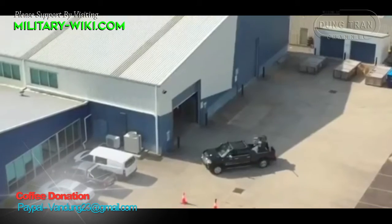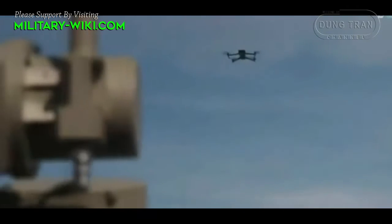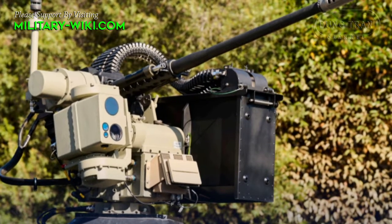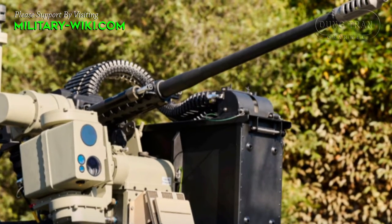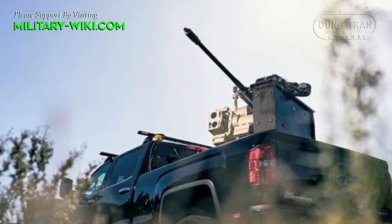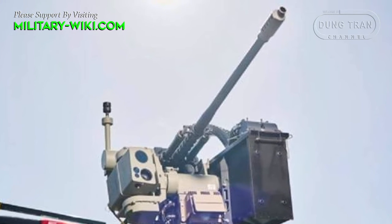According to the manufacturer, Slinger's price tag is less than $1.55 million per system. It aims to take down drones at a cost of between $155 and $1,550 per engagement. Australian-based company Electro-Optics Systems, better known as EOS, has confirmed that Ukraine will receive new Slinger counter-drone systems by year's end. In a recent interview with ABC News, Matt Jones from EOS noted that 10 Slingers are expected to be delivered to Ukraine by end of year as part of a US military aid package.